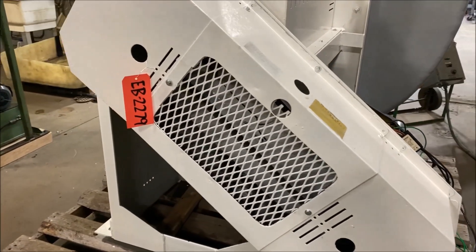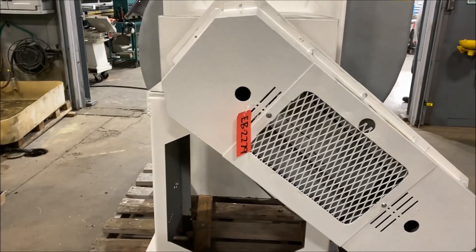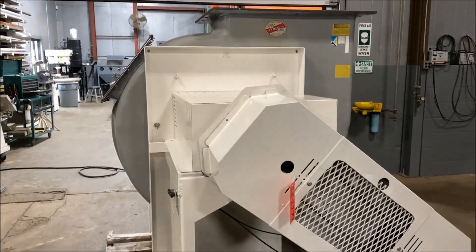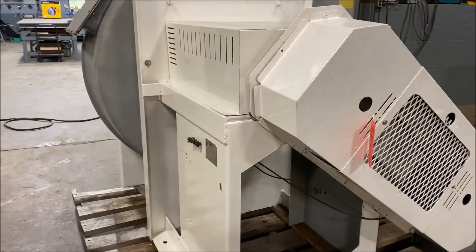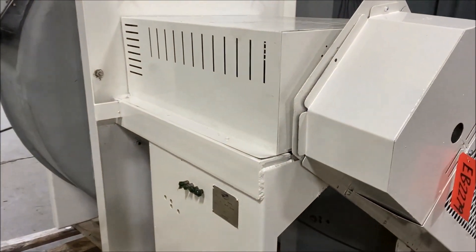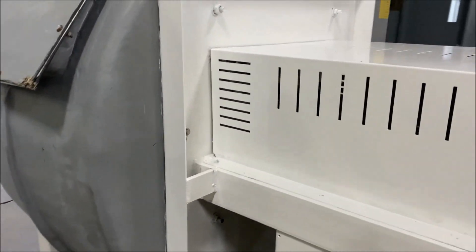As we take a walk around, the overall dimension is 75 inches long by 66 inches wide by 70 inches high. It does have a 33 inch diameter inlet and the outlet on top is 32 inch by 24 inch.